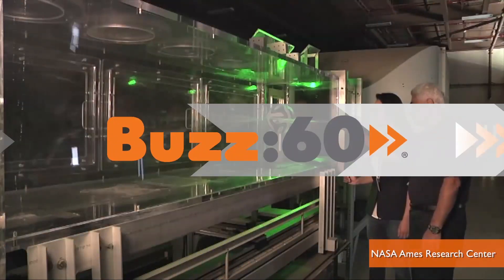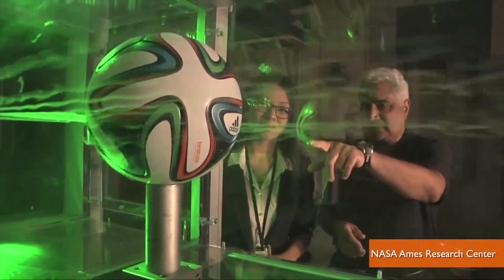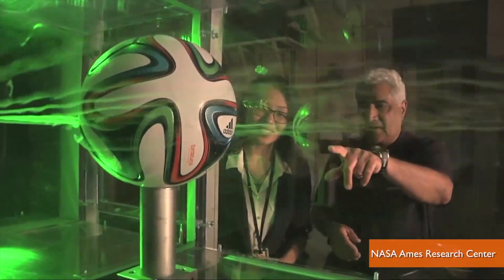NASA says it's not a ball maker or a ball tester, but puts the official World Cup ball through its fluid mechanics laboratory for a fun lesson in aerodynamics. It would also be fun putting a man on the moon again — could we maybe have some fun with that? I'm Jen Markham on Buzz60.